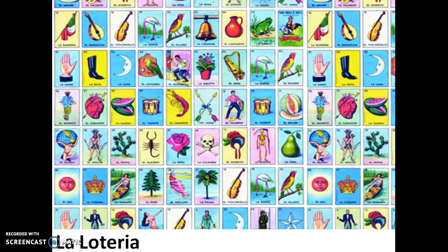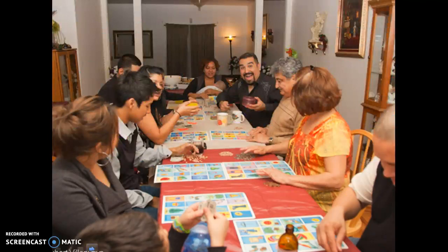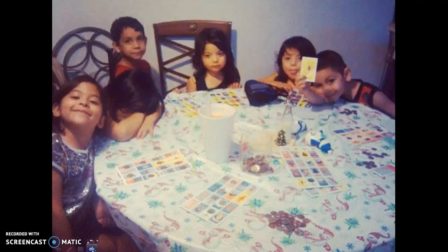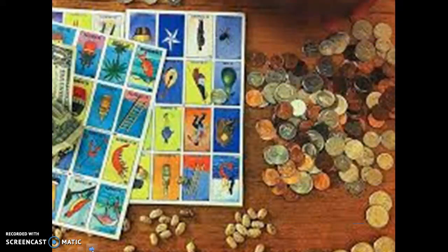Want to play a fun and interactive game that can include everyone? Try playing La Loteria. Loteria is a fun game very similar to the American game known as Bingo, but instead it's played in Spanish. It can teach young children how to speak Spanish, and you can use a variety of items to play Loteria.